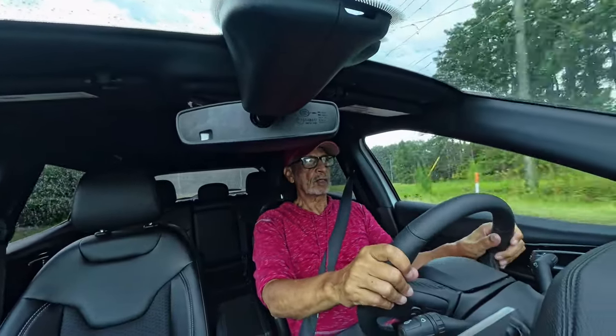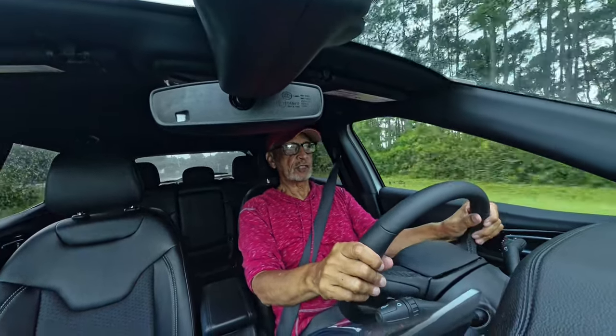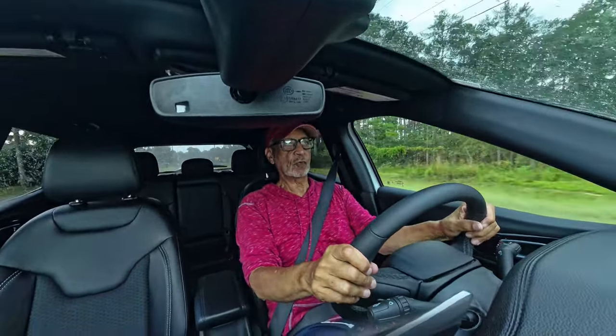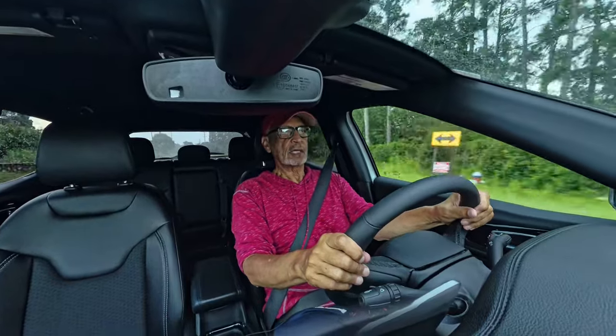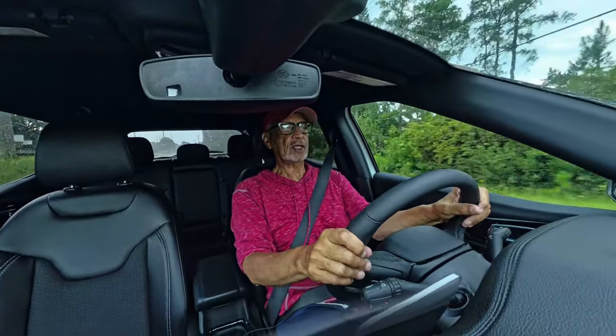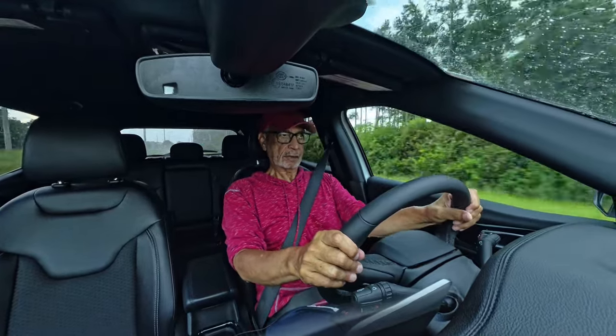This is Roosevelt with Auto Network. I'm behind the wheel of this 2024 Jeep Compass Latitude 4x4, getting ready to take a detailed walk around and my POV test drive. So let's hop out and show you that detailed walk around.